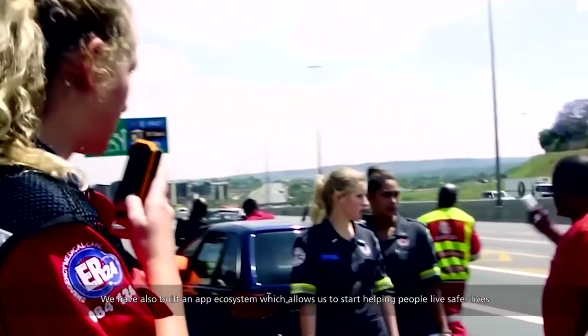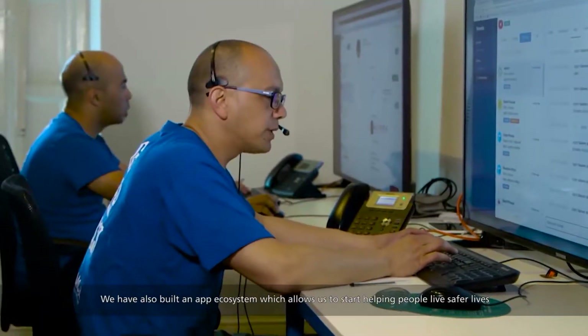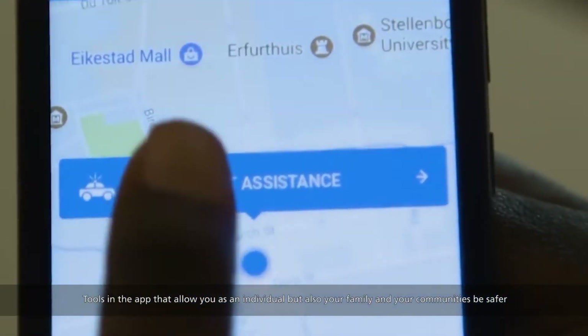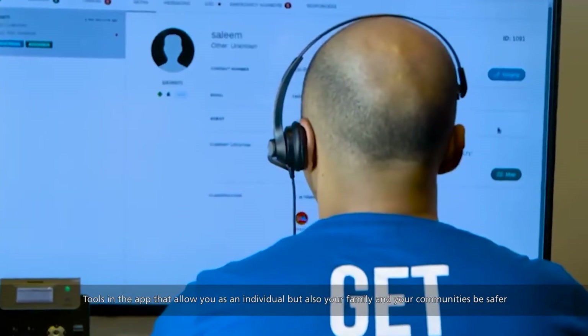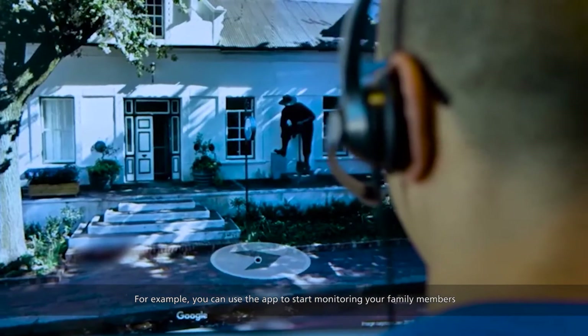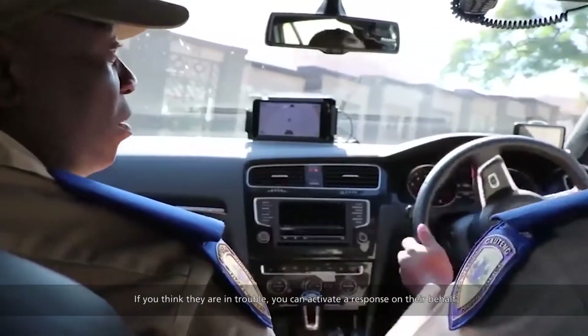With that, we've also built an app ecosystem which allows us to start helping people live safer lives, and if they get into trouble we can get them help very quickly. Tools in the app allow you as an individual, but also your family and your communities, to be safer. For example, you can use the app to start monitoring your family members, and if you think that they're in trouble you can activate a response on their behalf.